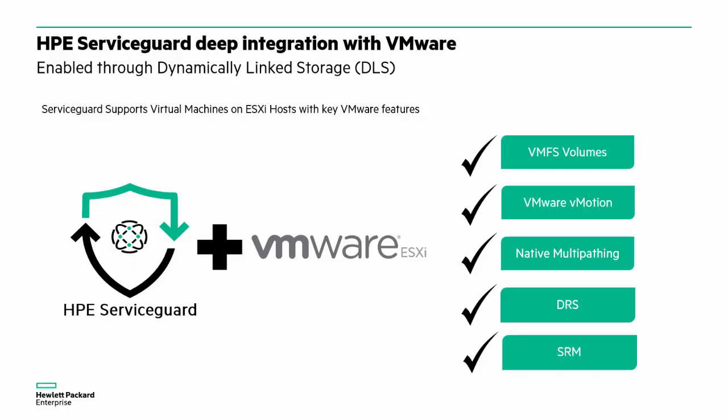But at the same time, there is still a need today to protect these workloads in the best possible way. HPE ServiceGuard for Linux has provided the best high availability and disaster recovery capabilities in the industry for decades, and it can be combined with the most popular virtualization platforms, including VMware.